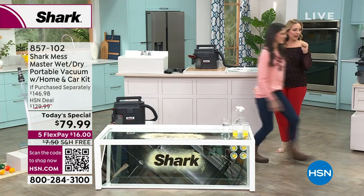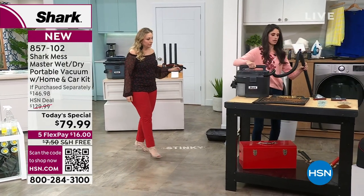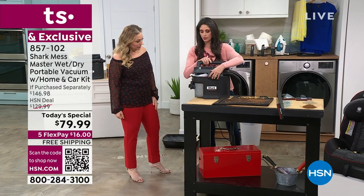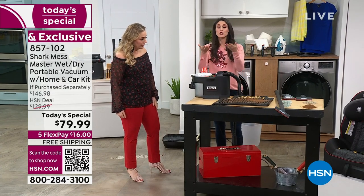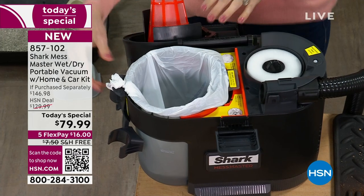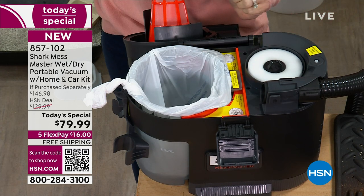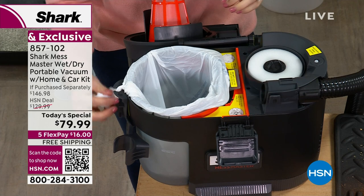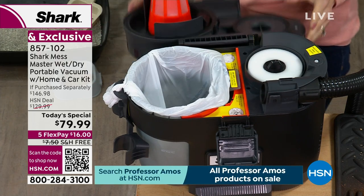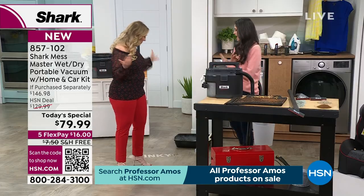If you want to use a bag, you can — it's called Any Bag Technology. You open it up, and there's a space inside for a bag. You don't have to buy our bags or any special bags. You can use any bag from two gallons to thirteen gallons — just pull it off and throw it away. You can use a grocery bag, just make sure there are no holes, or little baby garbage bags. Shark is not saying you need to buy special bags they make — any bag works.